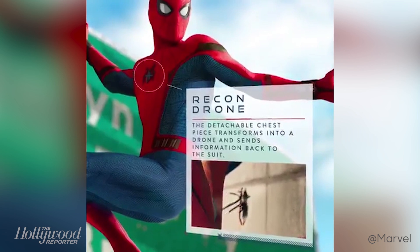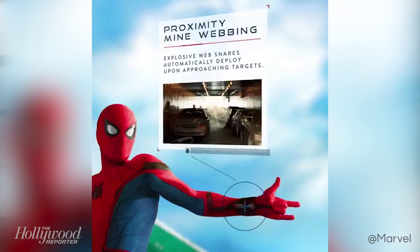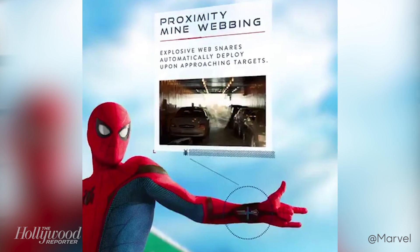The detachable chest piece sends information back to the suit, and the webhead's shooters can now deliver proximity webbing, which explodes and traps bad guys when they approach.